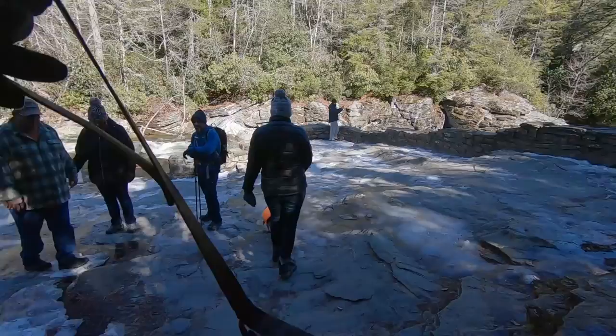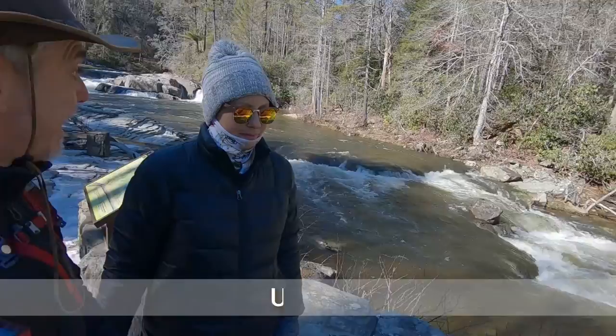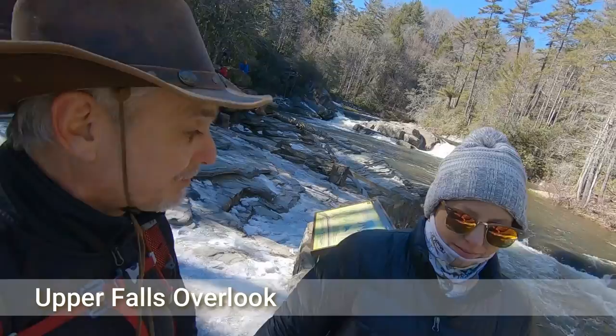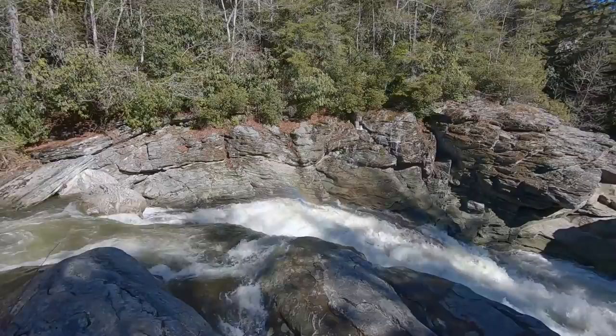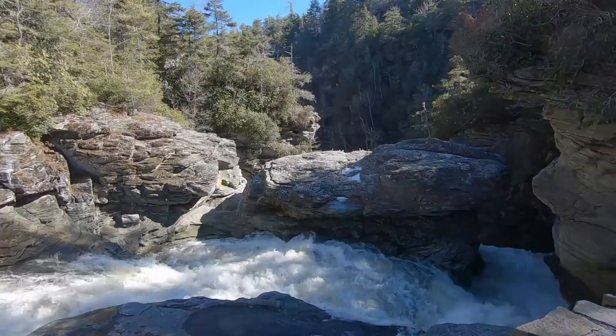We are at the Upper Falls, and you can see that there are some smaller falls right there at the top behind us. The water flows down here, and you can see how strong it's running right now. It flows down, and right beyond there is going to be the Lower Falls.